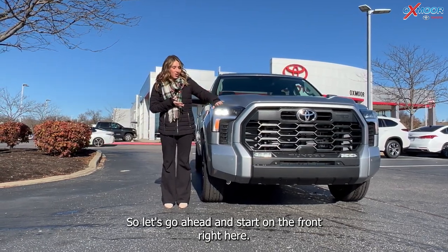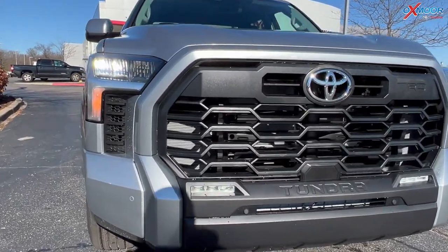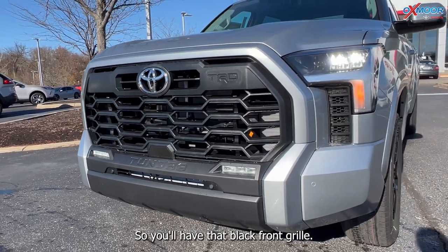Starting on the front, you are going to have LED headlights and daytime running lights. This has the TRD Sport package on it, so you'll have that black front grille.